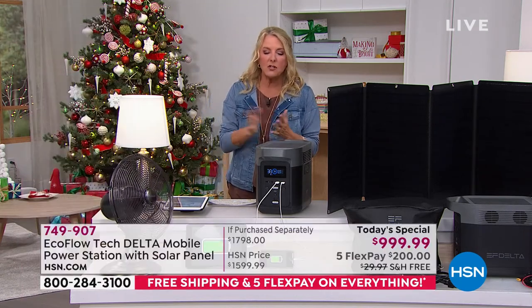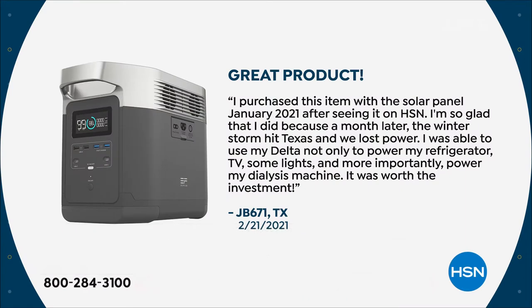Here's a really impactful review: 'I purchased this item with the solar panel back in January 2021 after seeing it on HSN. I'm so glad I did, because a month later the winter storm hit Texas and we lost power. I was able to use my Delta not only to power my refrigerator, TV, and some lights, but more importantly, to power my dialysis machine. It was worth the investment.'